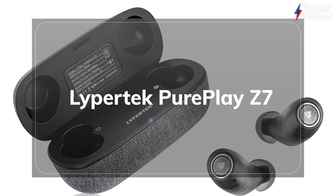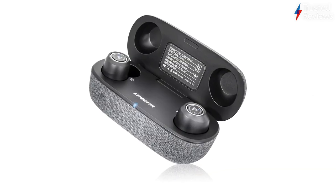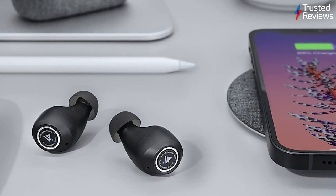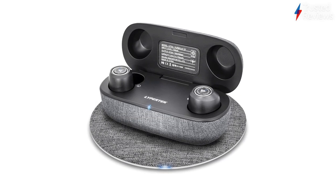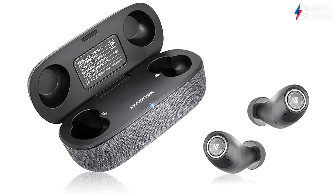The Leapertech PurePlay Z7. The PurePlay Z7 are Leapertech's attempt to get a truly top-end set of true wireless earbuds. During testing, they managed to offer a generally well-balanced audio, long-lasting battery, and strong wireless connectivity, earning a recommended badge from our team of tech experts. It scored 4 out of 5.